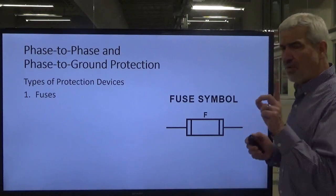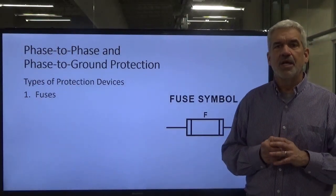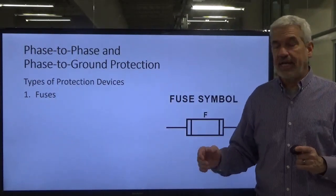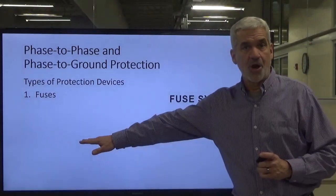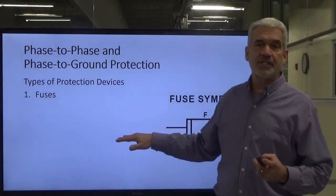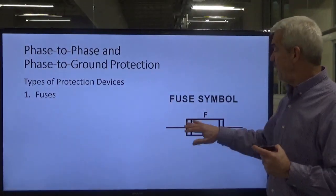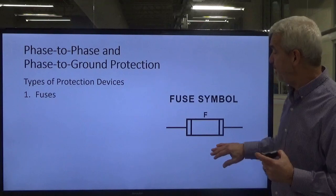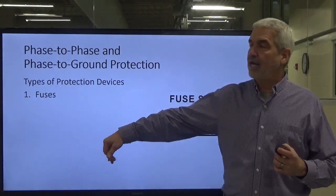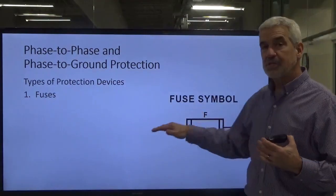One thing people tend to do is, if they blow a 15-amp fuse and it blows again, they go grab a 20-amp fuse. What you've done is you've made the fuse rated higher than what your conductors are designed to run at. The fuse is supposed to be your sacrificial lamb — your weak link. You have now moved that weak link, and your wires become the sacrificial material. They're going to get hot, burn up, and it's going to be a fire hazard downstream.